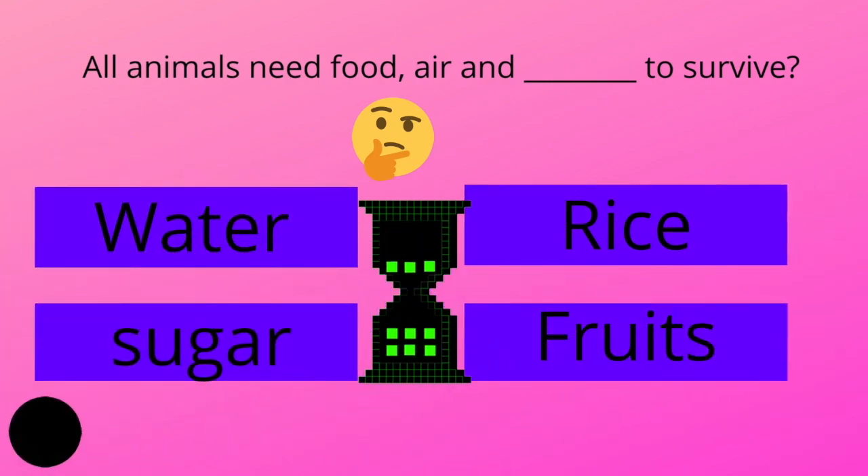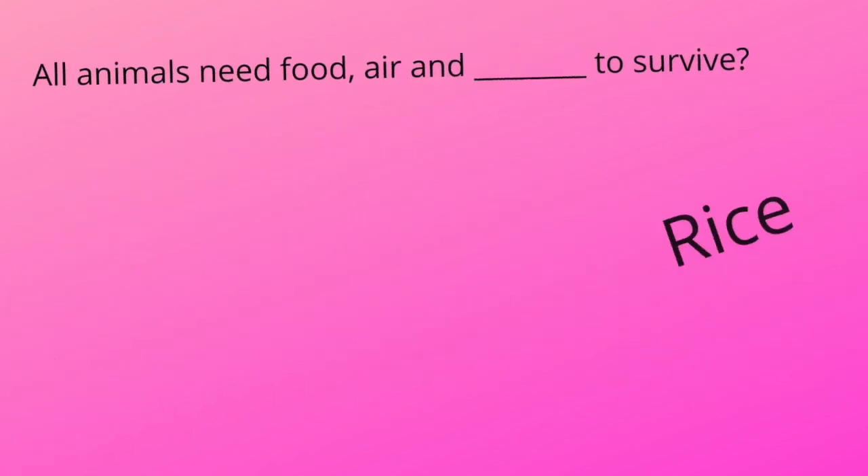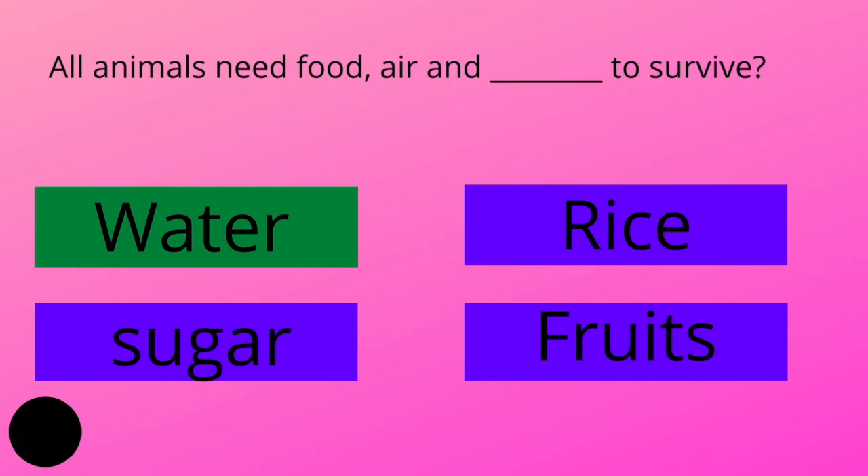All animals need food, air and dash to survive. Water, rice, sugar, or fruits? And the answer is water.